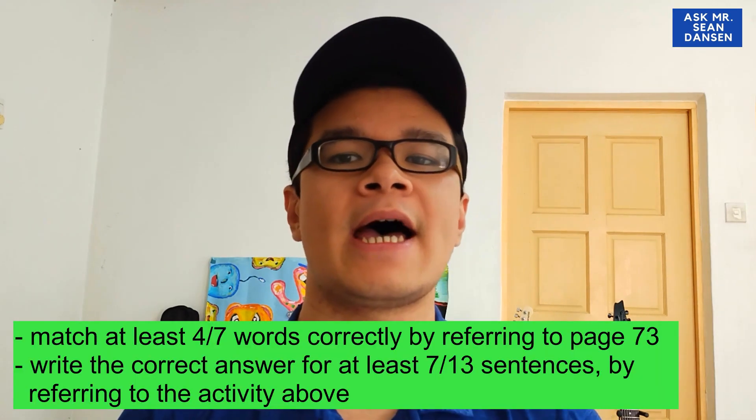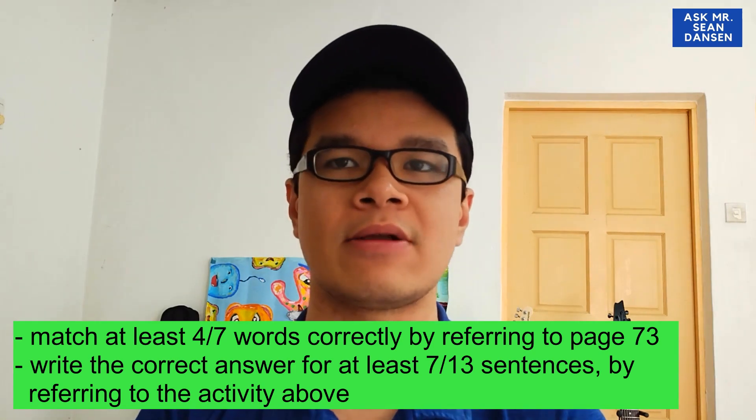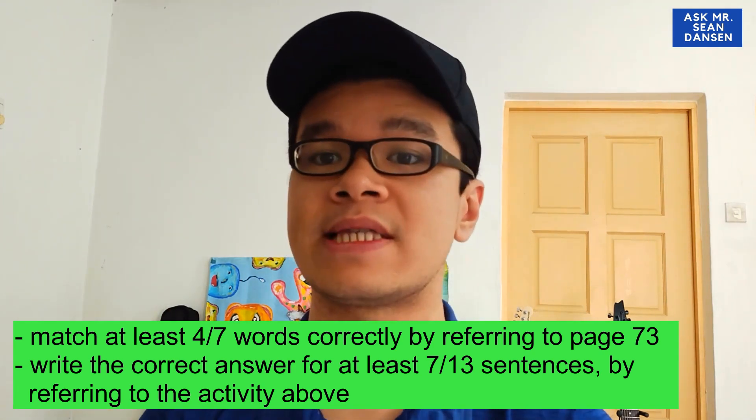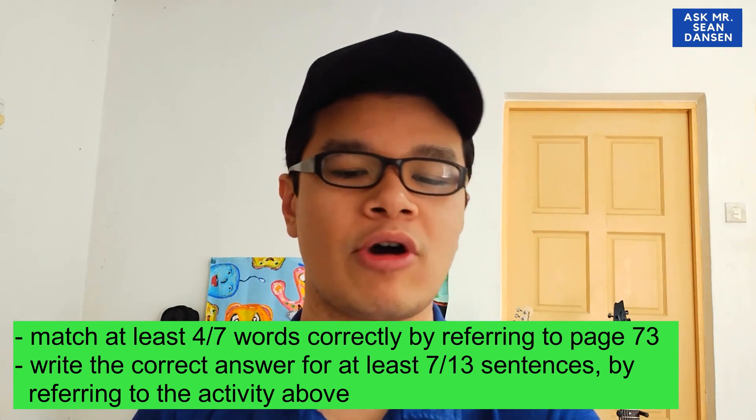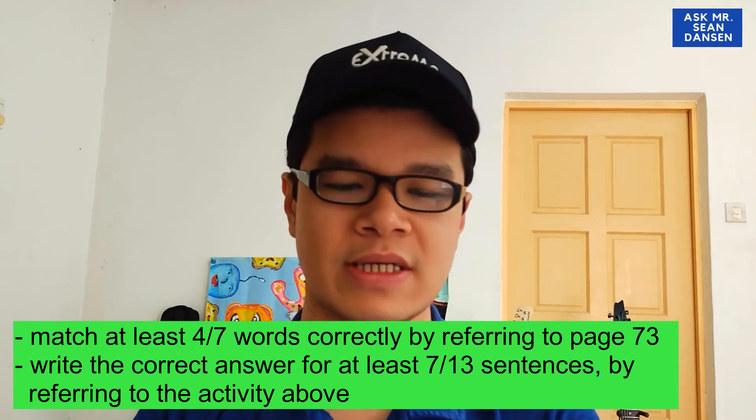Tolong tengok video ni. Kalau tak, anda mungkin takkan faham apa yang kita akan belajar hari ni. If you haven't watched the previous video, you might not be able to understand what we're trying to learn today. Today's lesson is actually connected and related to the previous lesson. Apa yang kita akan buat hari ni berkaitan dengan apa yang kita pernah belajar sebelum ni.